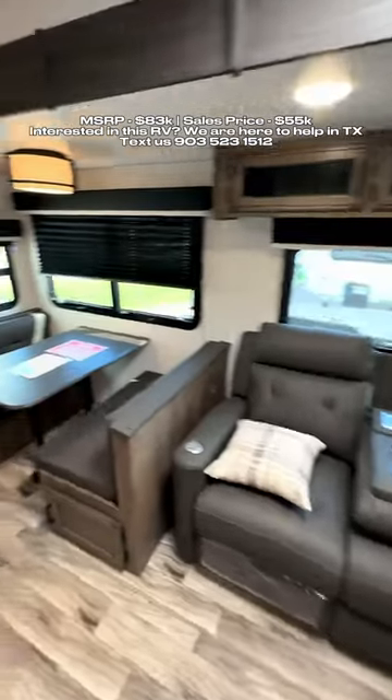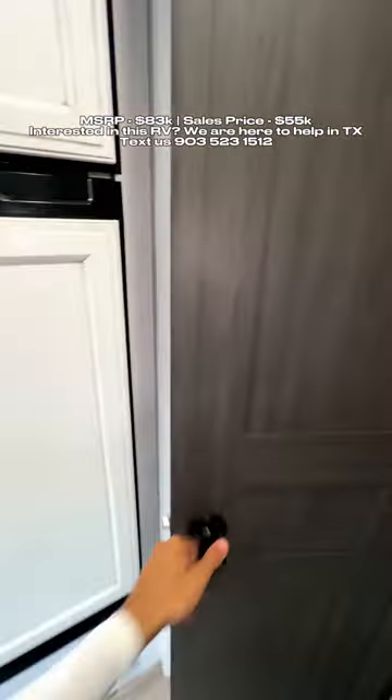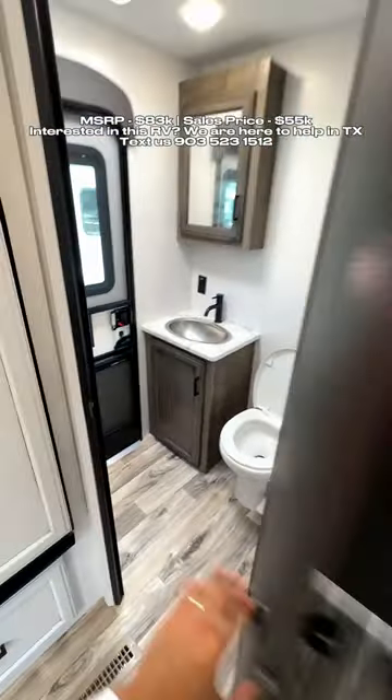Right when you walk in, it has a really nice layout — recliners directly across from the TV, a dinette table, kitchen space, and you can see your TV plus a fireplace. There's a half bath here with an entry door.